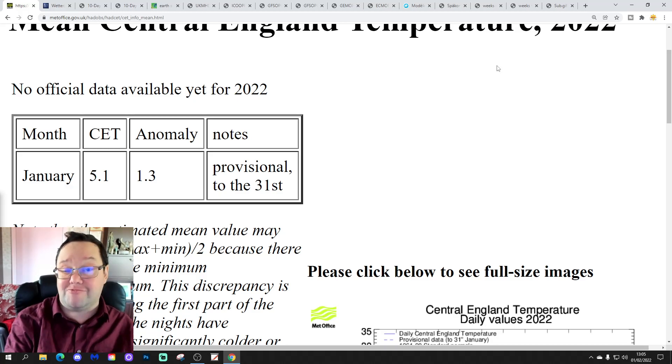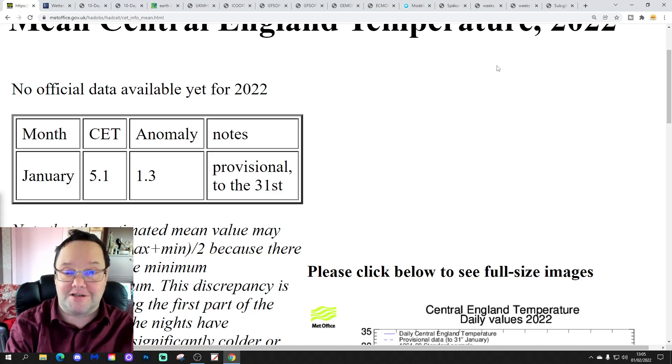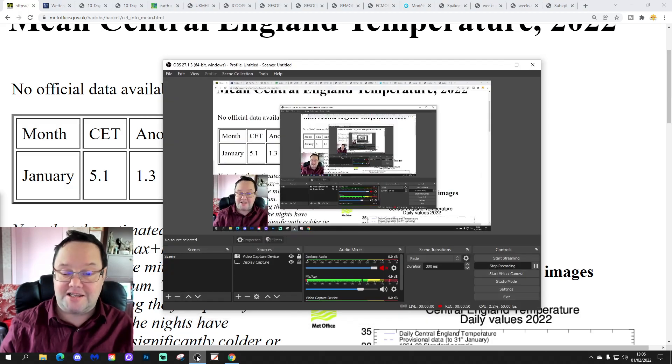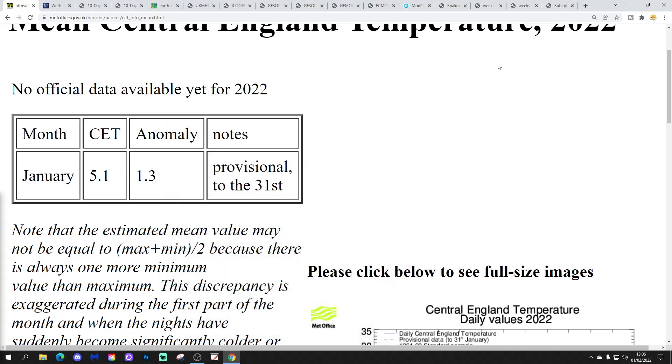Terry Golden's February forecast will be released tomorrow. We've already done three videos today, so we thought we'd hold Terry's forecast back just one more day and release it on Wednesday to give us some midweek content. Right, let's crack on and have a look at the setting of temperatures.